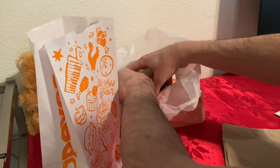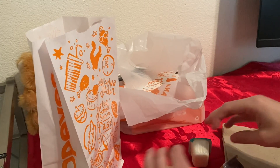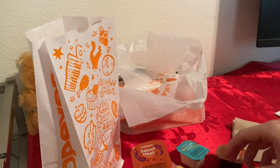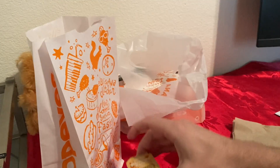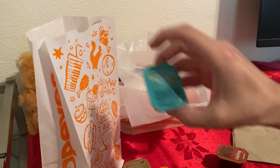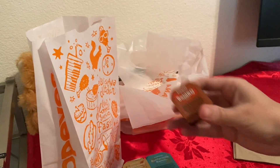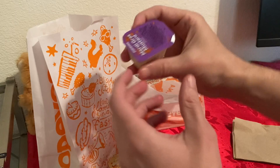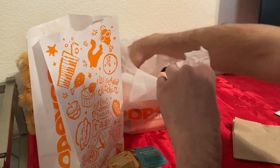Now I noticed on the window they had a lot of different sauces. So I asked the guy how many I could choose to try because I never had any of these. He said he could give me one each, which was really nice. So we got the sweet heat, the blackened ranch, the buffalo, the buttermilk ranch, the bold barbecue, and one more called Mardi Gras mustard. That's all of them.